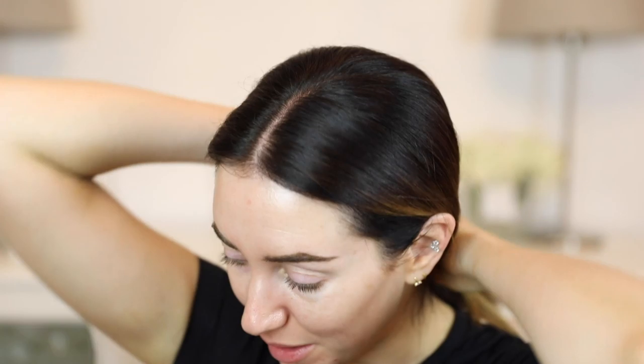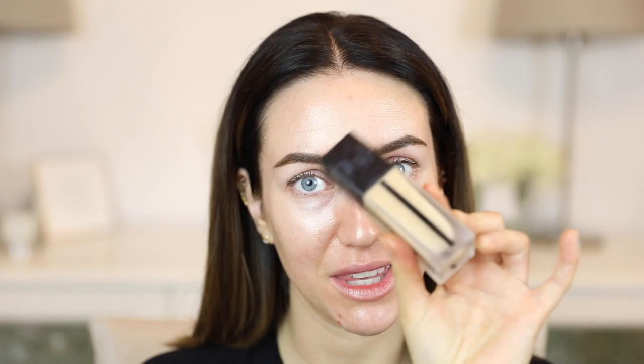So far I have put on the Laura Mercier Foundation Primer in Radiance and the MAC Shape and Shade on my brows. I've brought down the Bare Minerals Original Foundation in Medium Beige — I don't know if it's going to match but I thought I'd try it. If it doesn't work I can use it with concealer over the top, but everything else I have is from the stash.